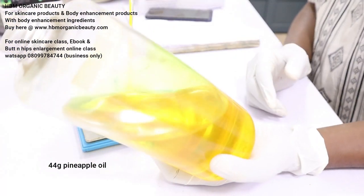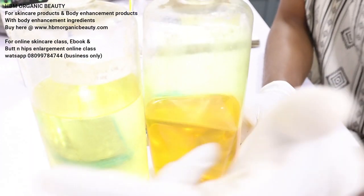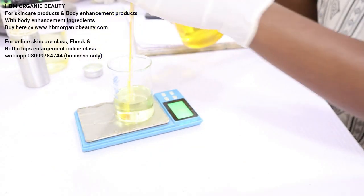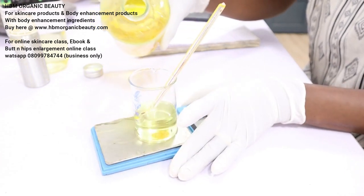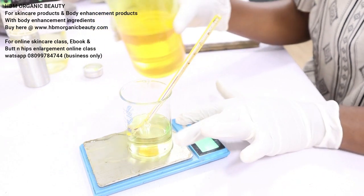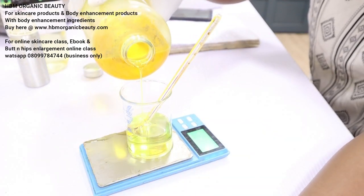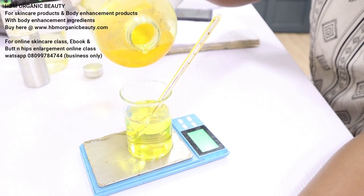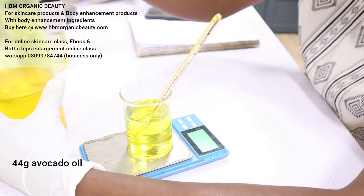The next oil I will be using is avocado oil. You can see the color — it's actually different from the pineapple oil. Can you see the difference between this color and the pineapple oil color? We are using avocado oil and we need 44 grams of avocado oil. I'm working with my scale in grams all through, even though I'm working with oils. That's my 44 grams of avocado oil.